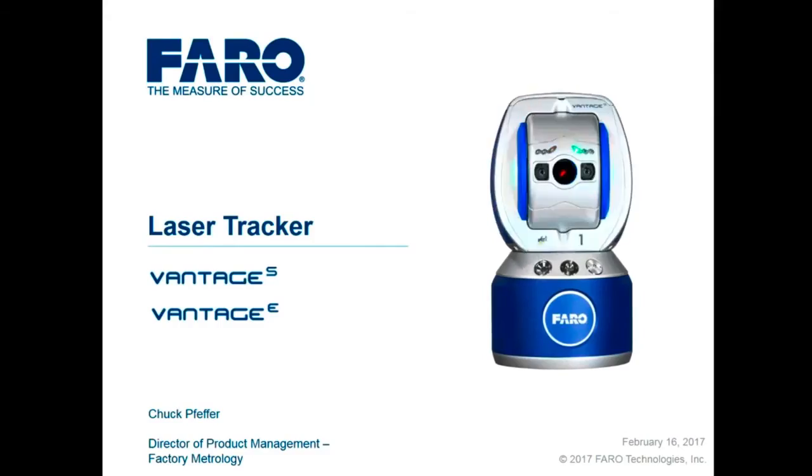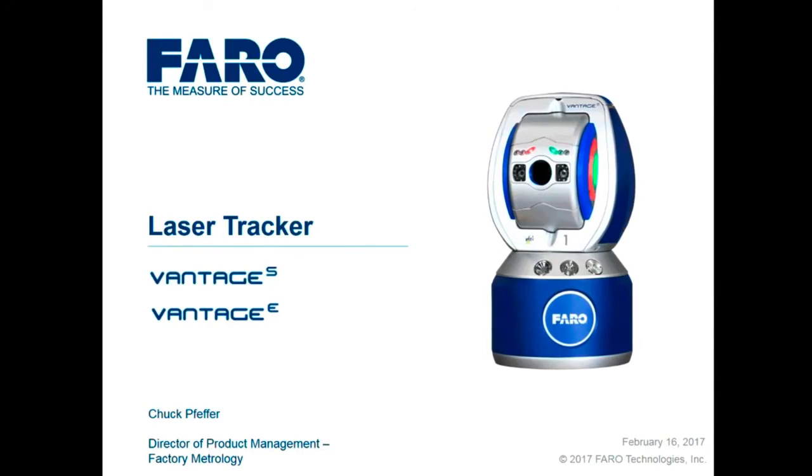Good afternoon everyone. I'm Chuck Pfeffer, Director of Product Management for Factory Metrology at Faro Technologies, and today I'm going to be introducing our newest product at Faro — our new laser tracker platform, the Vantage S and Vantage E laser trackers.